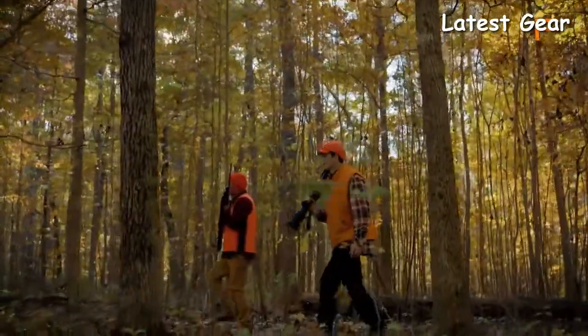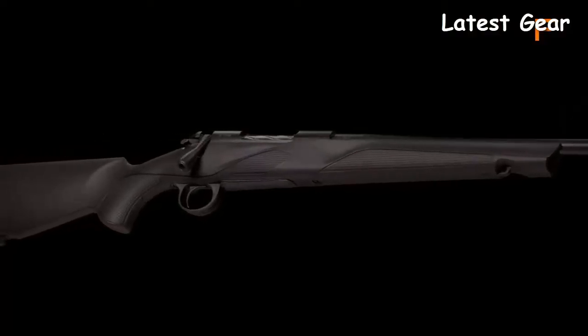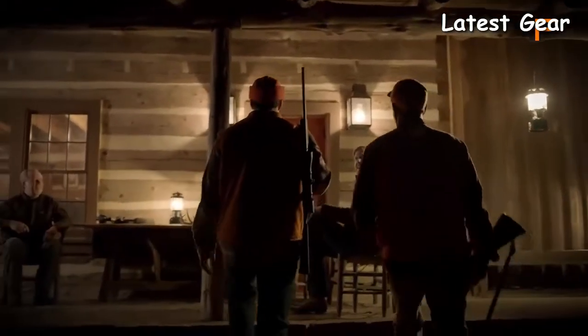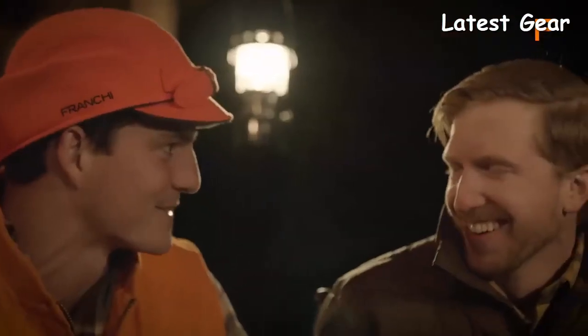A mixture of traditional style, ergonomics, and modern attitude, the Momentum is in a class of its own. At Franke, we take pride in creating fine firearms that can be enjoyed season after season, generation after generation. When tradition matters...